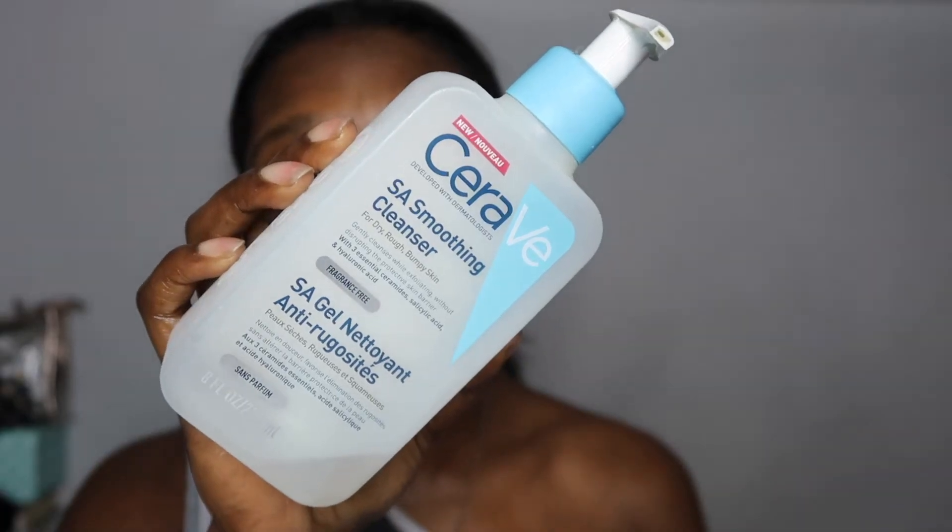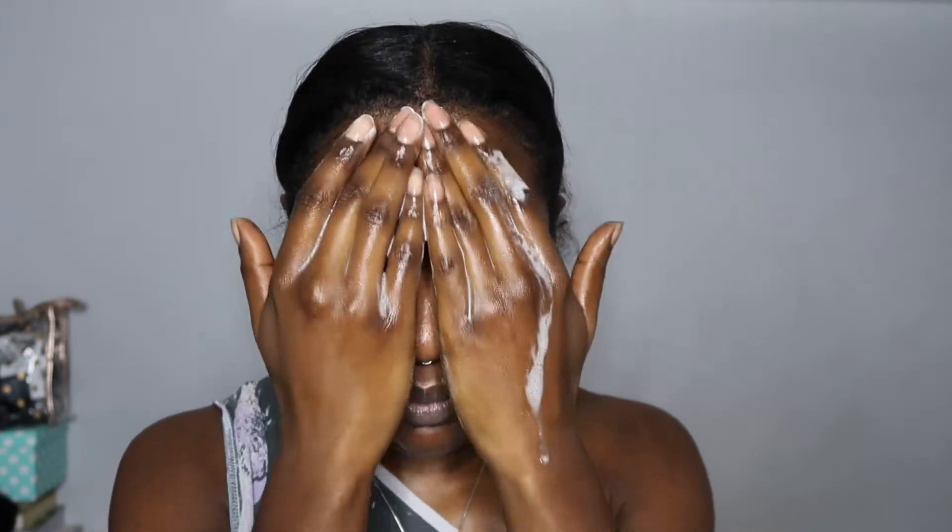For my second cleanse I'm using CeraVe's SA Smoothing cleanser. I opted for this product because it contains salicylic acid, which is oil soluble allowing it to cut through oil and exfoliate deep within the skin. It also has hyaluronic acid which increases moisture, and ceramides which help protect the skin's barrier. As I've gotten older my skin has become quite sensitive as well as dry, so my routine has become very basic — focusing on gentle, hydrating products rather than the strong acidic products I'd been using for a few years.